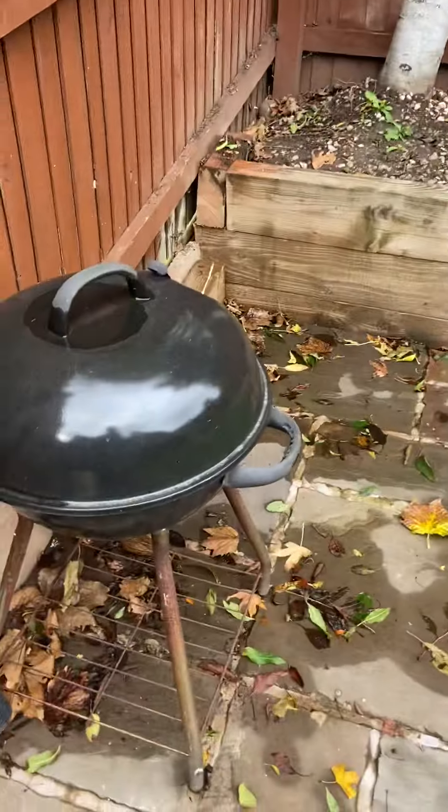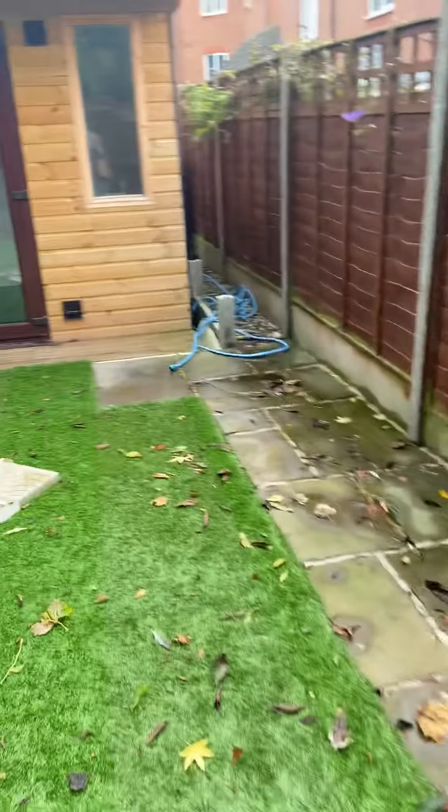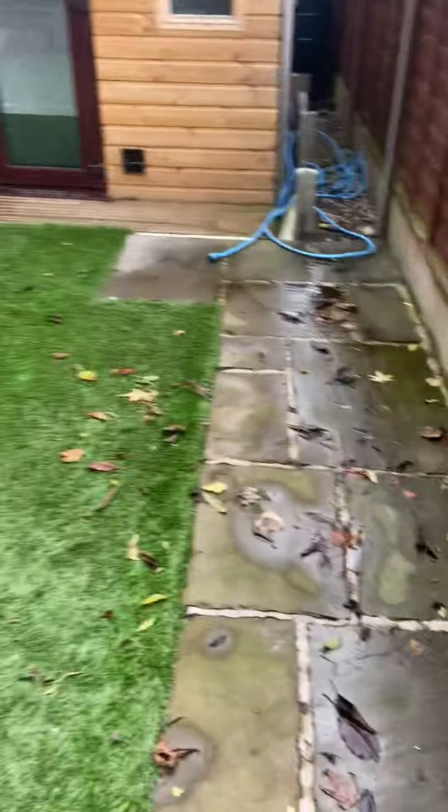The gate closes fine, all fence panels are up, we have a barbecue and a large tree in the garden. There's a hose and a washing line. We have fake grass, as you can see, and a lot of leaves are present due to the time of year — they've come off the tree, but there's no rubbish showing.